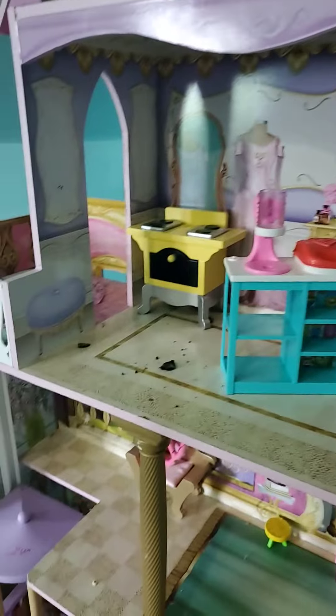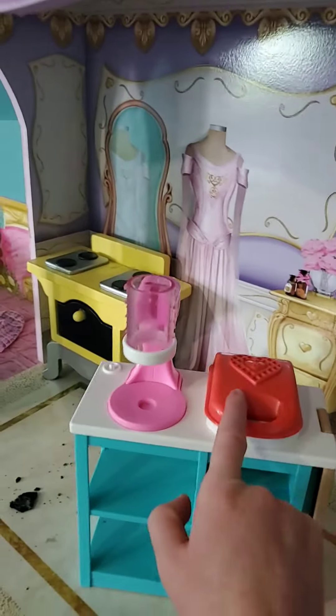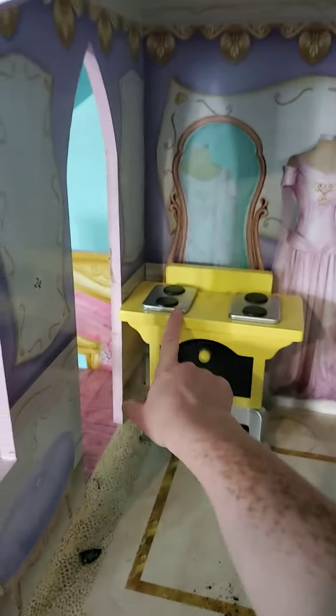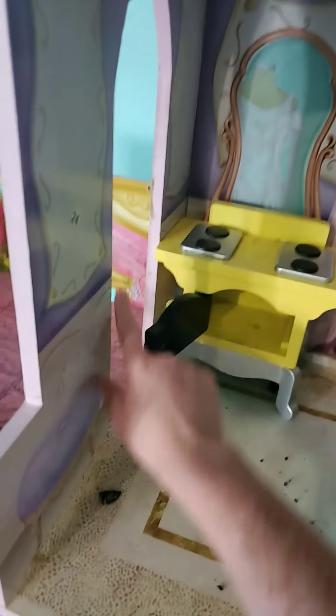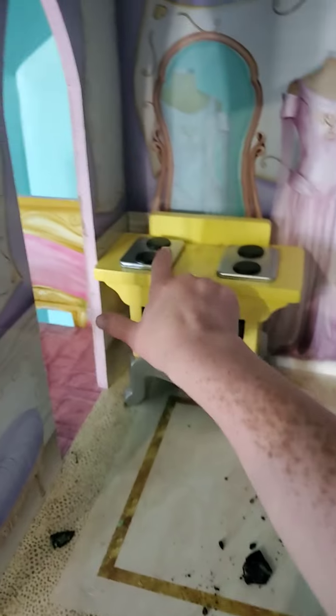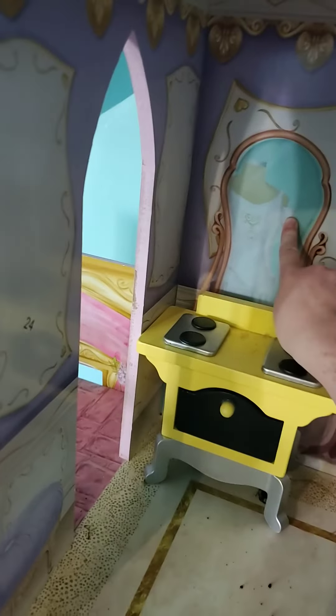We have that room. This is a waffle maker that I got for Easter like two years ago, and then I got this little stove. This here opens up, and then these are like little things — that's a mirror and that's a dress.